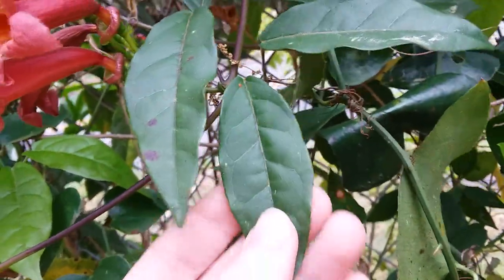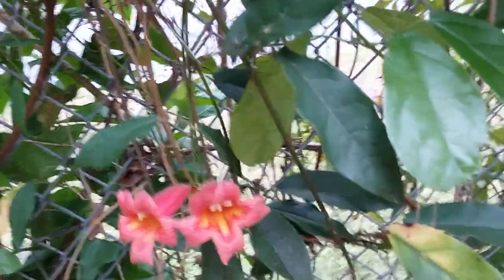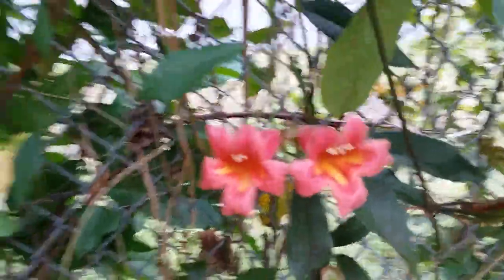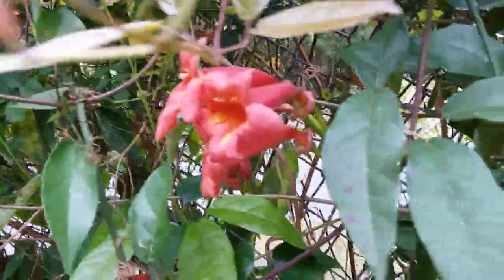The leaves might be evergreen, I can't remember right now. This one comes up in the spring and I have also seen it flower in the summer, but I think it is usually just flowering in the spring. I might be wrong though.